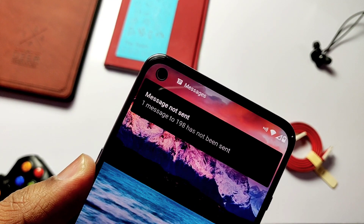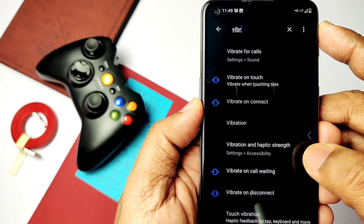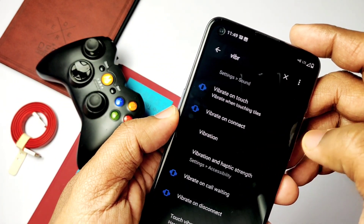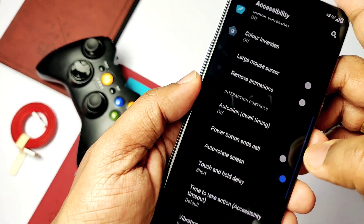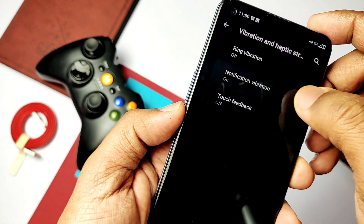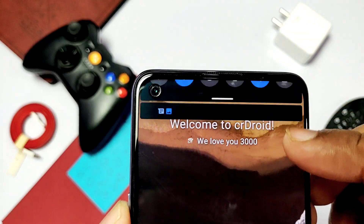Another issue is the vibration — the ROM's default vibration is at the highest level, which feels annoying. This is an issue for all GSI ROMs and I haven't found a solution yet, so you need to disable all haptic feedbacks and notification vibrations as shown in the video. Just search for the keyword 'vibration' in Settings and go through each result to disable all vibration options.